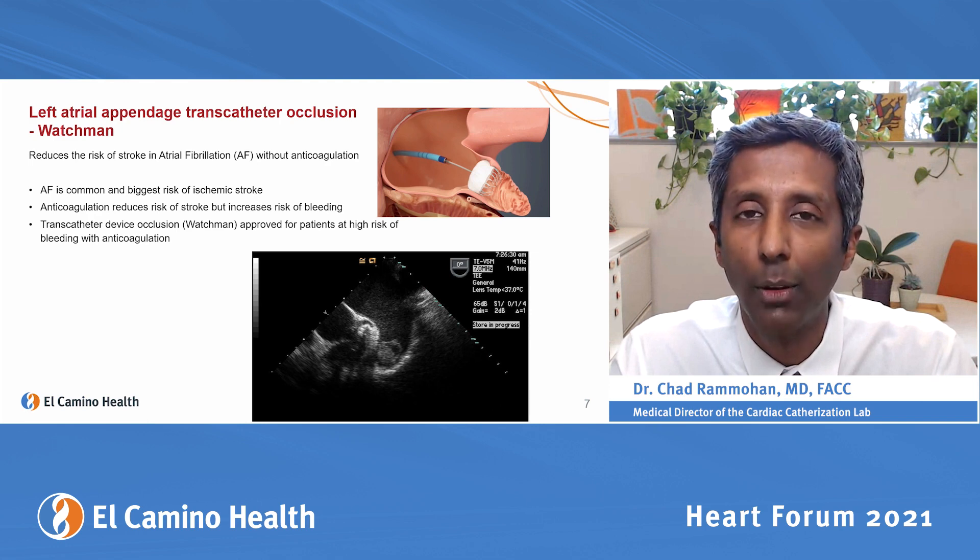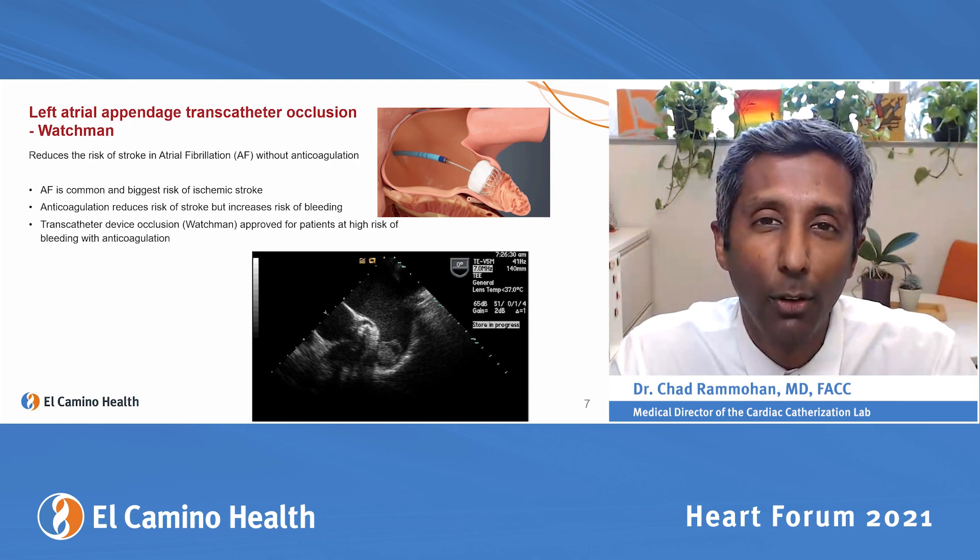Unfortunately, blood pools there, and whenever blood doesn't move, clots can form. A clot forming in the left atrial appendage can break off, go to your brain, and cause a stroke — and 90% of strokes in atrial fibrillation are due to clots in the left atrial appendage.